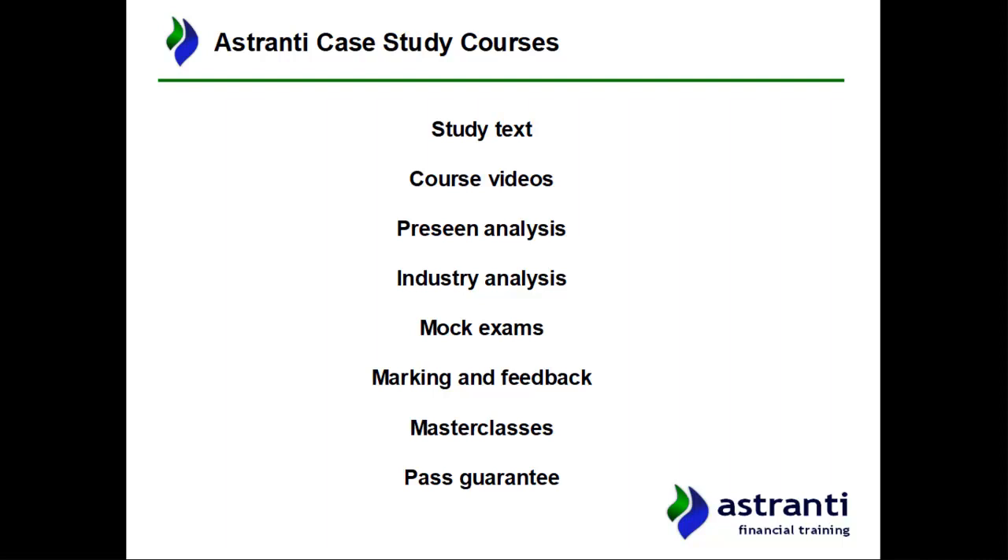We have masterclasses running over two separate weekends leading up to the exam — live online webinars where a tutor recaps the most important topics from the E1, P1, and F1 syllabus, with one session more exam-focused. Finally, we offer a pass guarantee: if you use all the products, complete the checklist, and still don't pass, we'll allow you to retake our course at no extra charge.